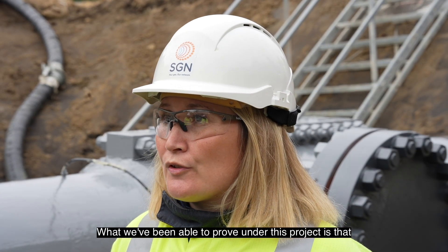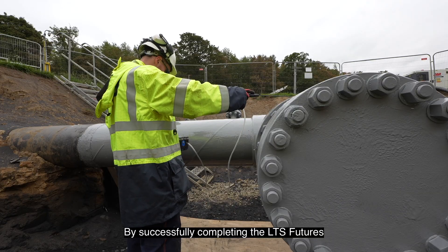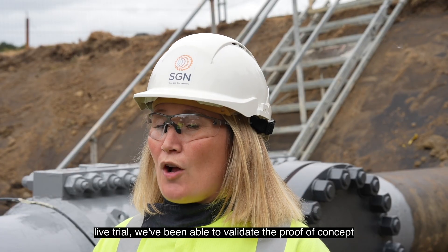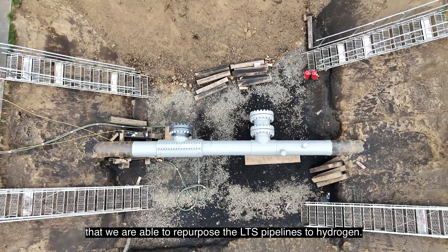What we've been able to prove under this project is that we can carry out the high-risk activities that we do in the natural gas network, and we can do it safely with hydrogen. By successfully completing the LTS Futures live trial, we've been able to validate the proof of concept that we are able to repurpose the LTS pipelines to hydrogen.